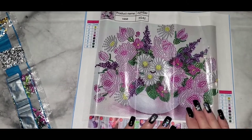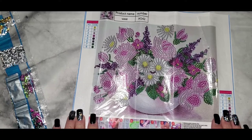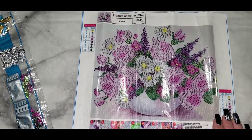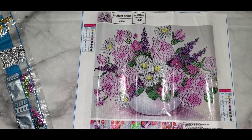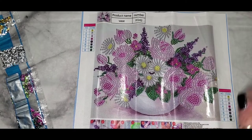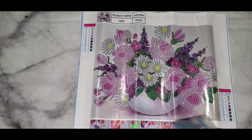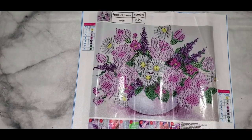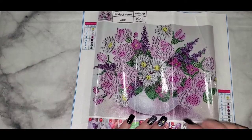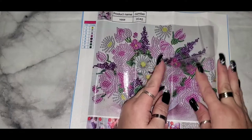It doesn't say the size but it looks like a 10 by 10. Eight colors with just numbers — when it's numbers I go in order: all the ones, all the twos, all the threes. I guess it's the Catholic school upbringing, I have to go in order. This is really cute — it's a partial, only the flowers are drilled, and it's very sticky. Adorable.